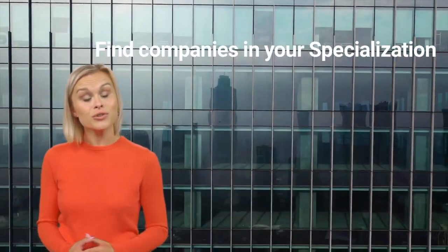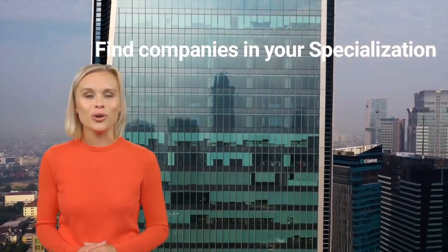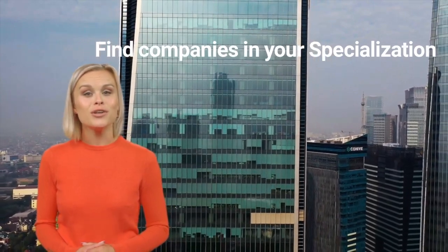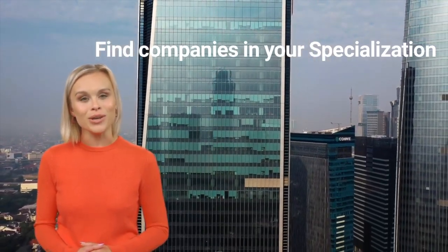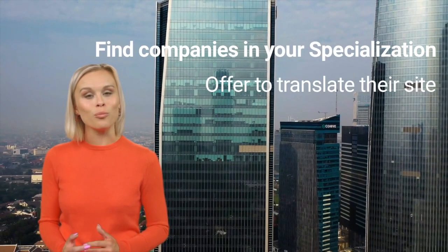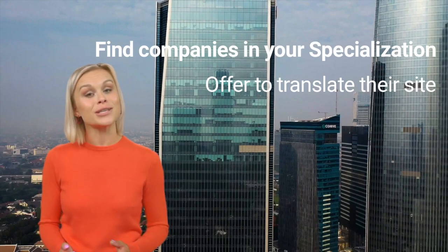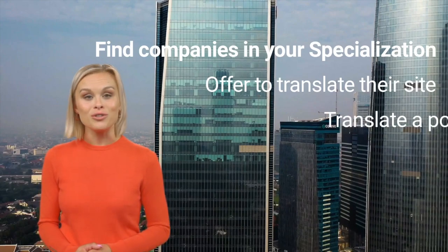The third method I recommend is to find companies or organizations in your specialization. So if you are a legal translator, you can approach a law firm, a legal conference organization, or another type of client in the legal industry. Here you can ask them if they would like you to translate their website since you specialize in their industry.